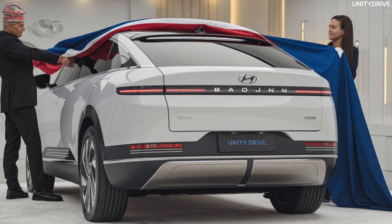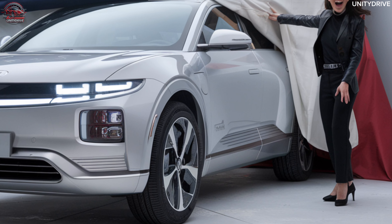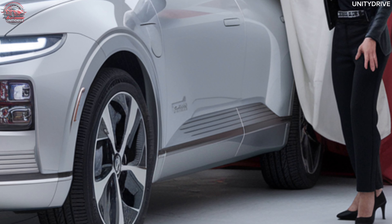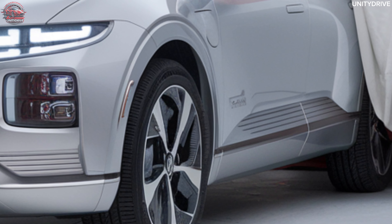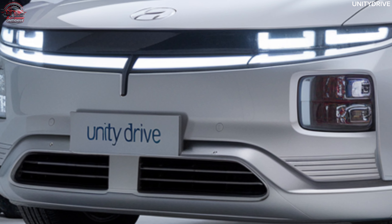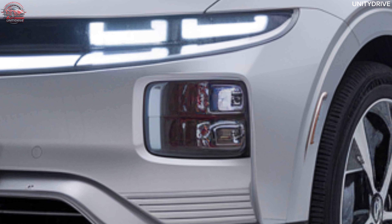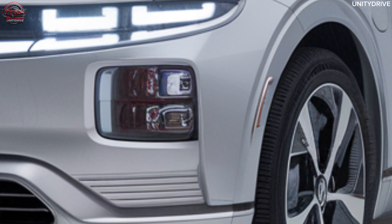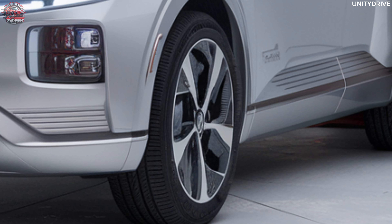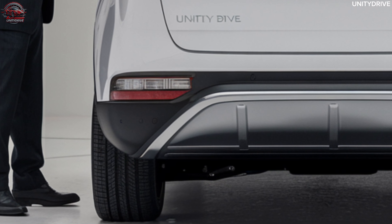Exterior: The 2025 Baojun Yunduo stands out with its sleek aerodynamic design, featuring a minimalist front fascia with a closed grille highlighting its electric nature, slim LED headlights and integrated daytime running lights adding a modern touch, and 18-inch aerodynamic wheels enhancing both performance and efficiency.